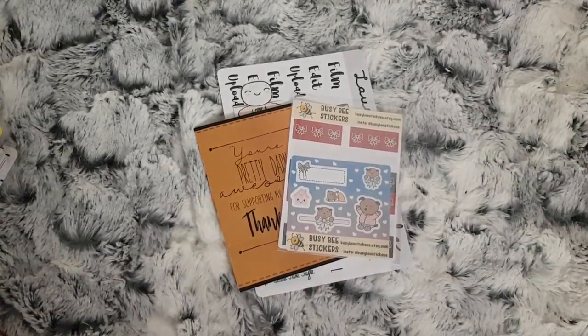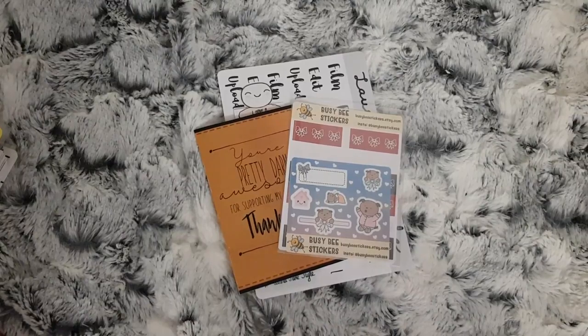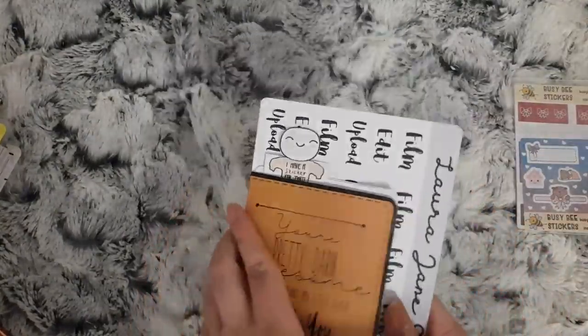Hi and welcome to the first part of my August Etsy orders. I have two orders here for you. The first order is from Laura Jane Style.